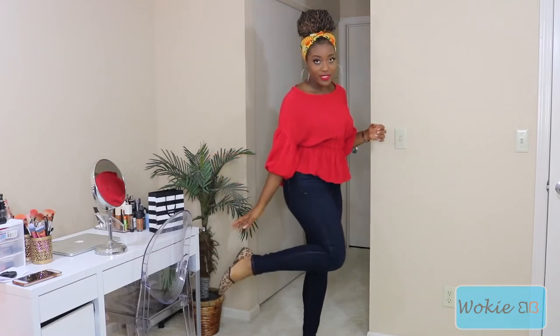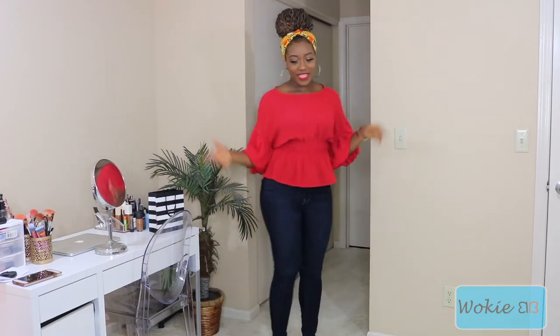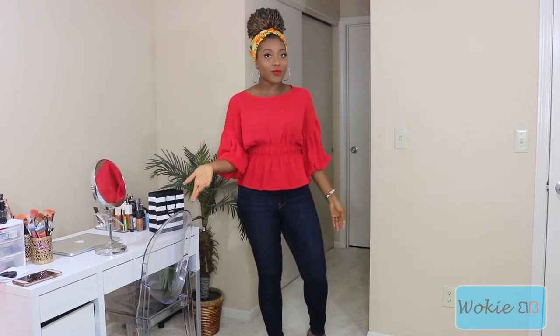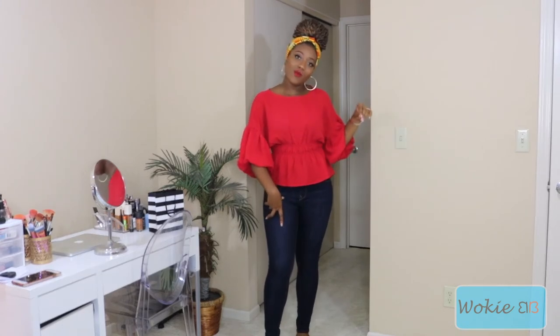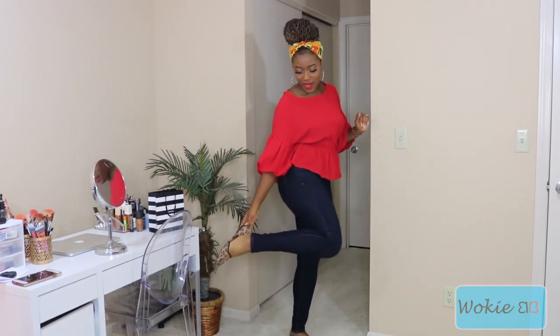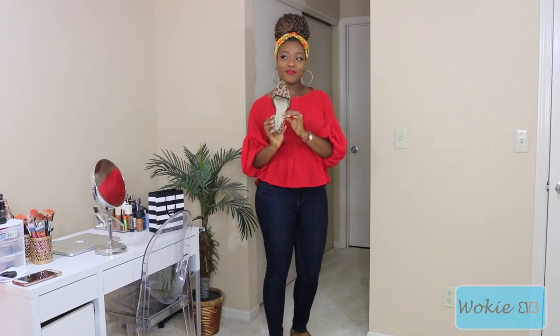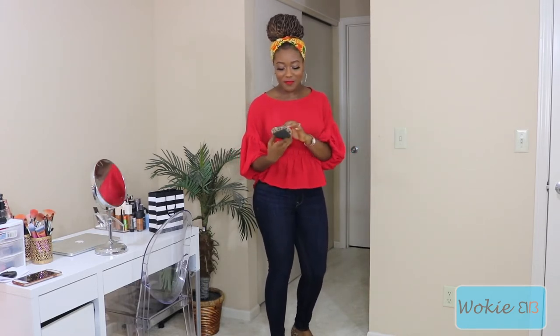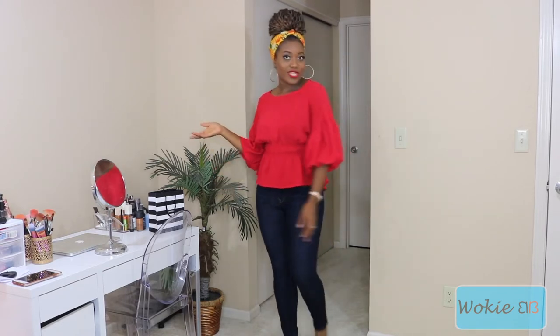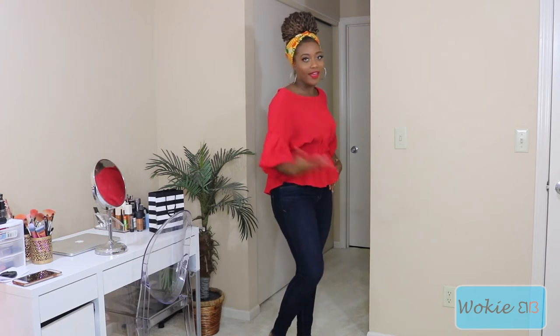I paired the Tuesday look with fun cheetah print flats. The top is from Forever 21 — don't sleep on Forever 21, you can still get really nice pieces to wear to work. My jeans are from Express, which has really nice quality jeans that fit well. The shoes I've had for a long time so I can't remember where they're from, but they're comfortable. Flats are always a great option if you don't want to wear heels.